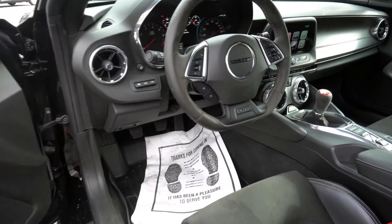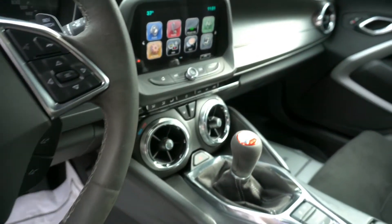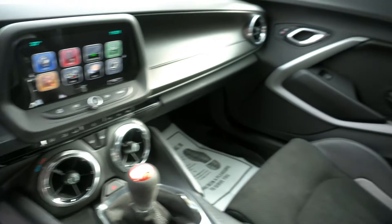This vehicle is fully loaded with leather upholstery, automatic temperature control, premium audio system, wireless phone connectivity, and front sport bucket seats.